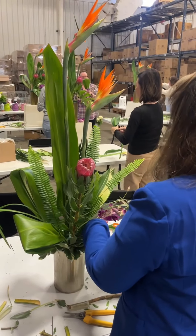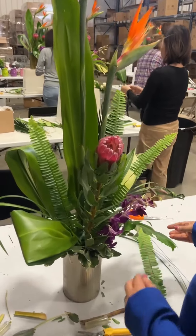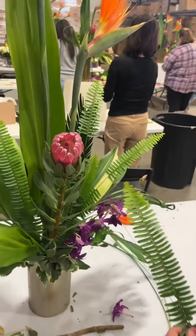Tropical design here in Atlanta today. Have you ever done a tropical before? No, it's my first time.